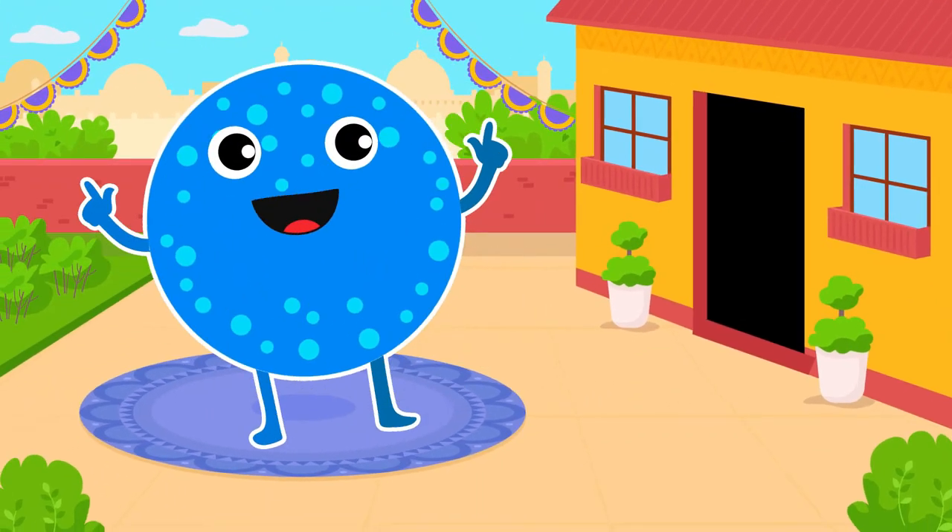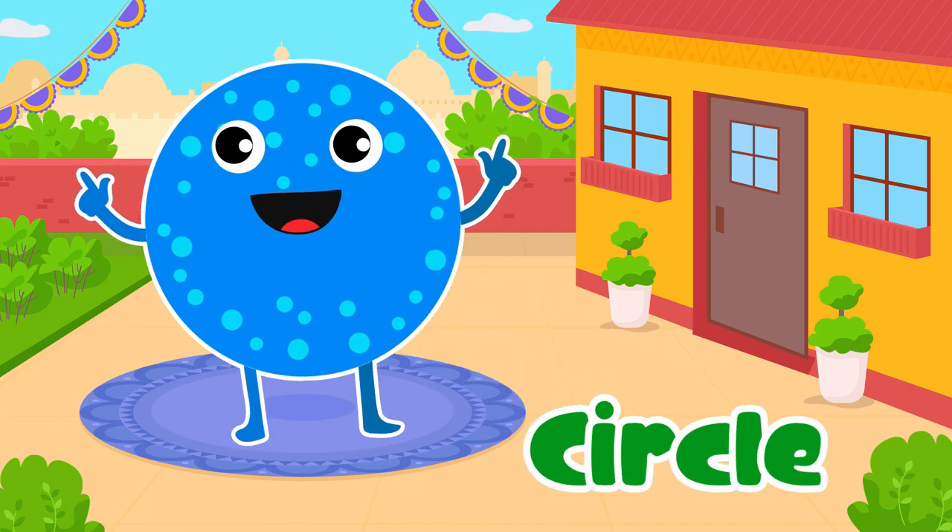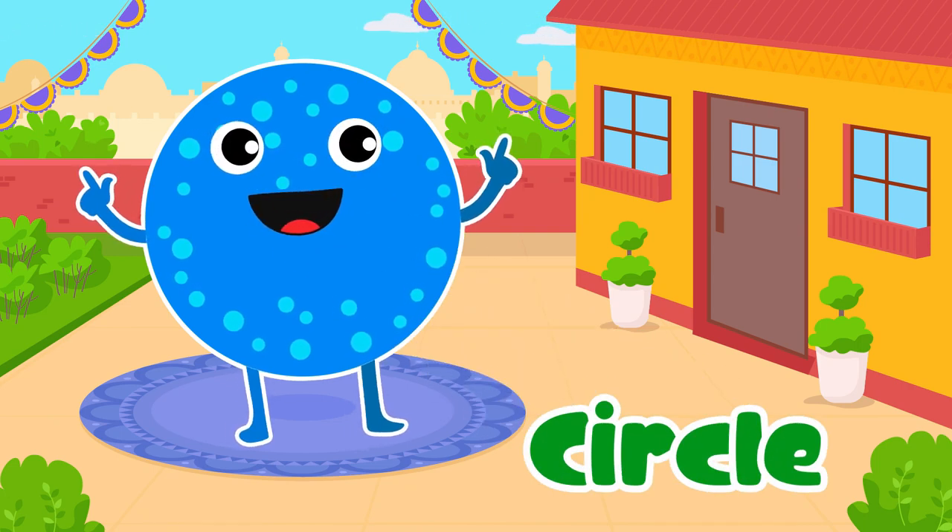Circle. Yes, it's a circle. It's like a round never-ending hug.